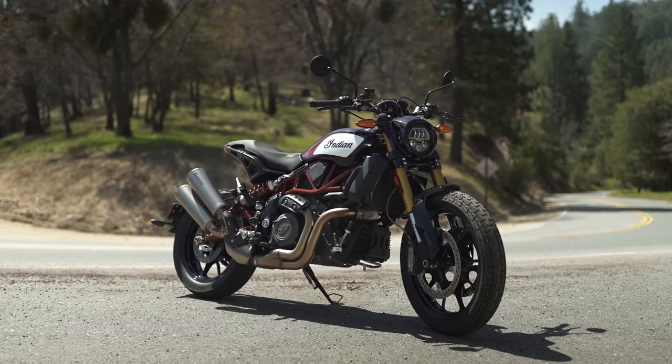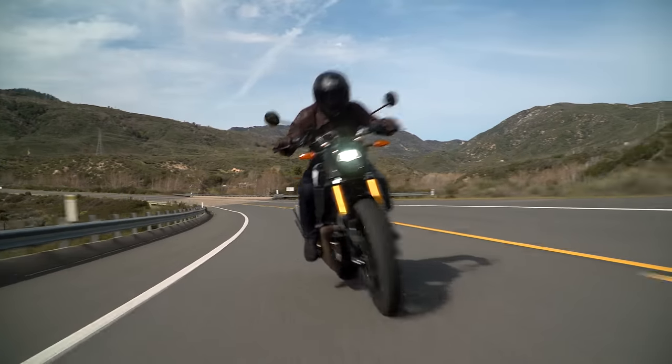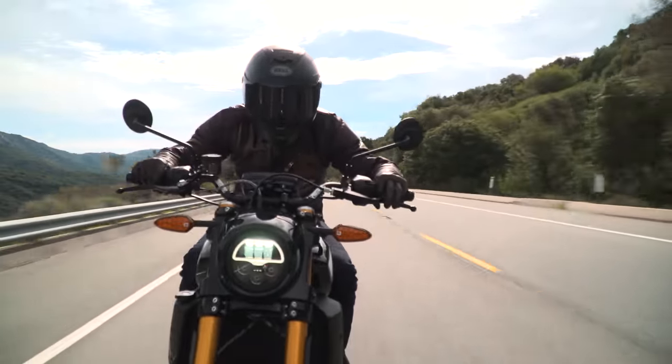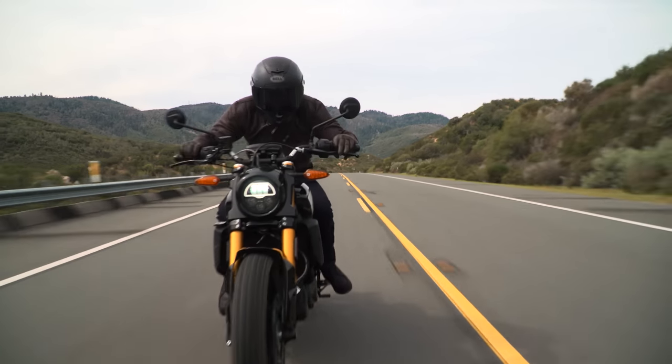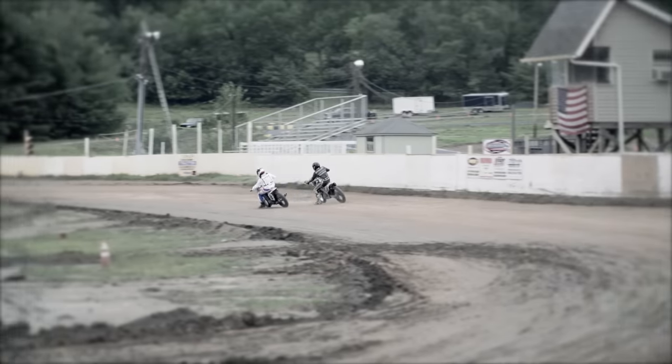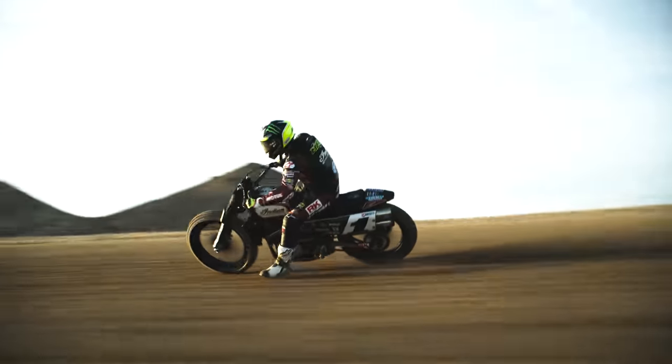So when Indian announced the FTR 1200, some of us were immediately on board. The image of the American motorcycle didn't always conjure up some leather-clad, clueless wannabe on top of a lardy barge. Traditionally, riders wanted to bang handlebars and raise a little bit of hell, but head to the flat track — exactly where the FTR 1200 was born.